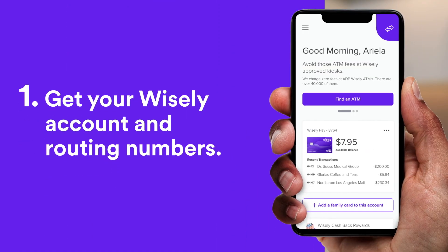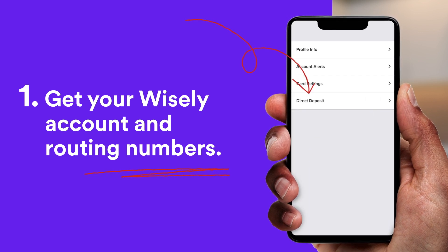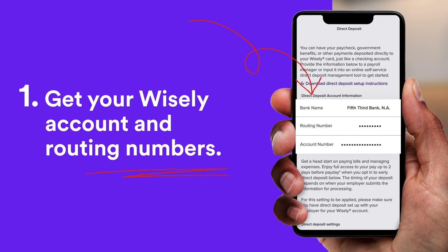And setting up direct deposit for your refund is easy. Step one: get your Wisely account and routing numbers in the MyWisely app or visit mywisely.com.